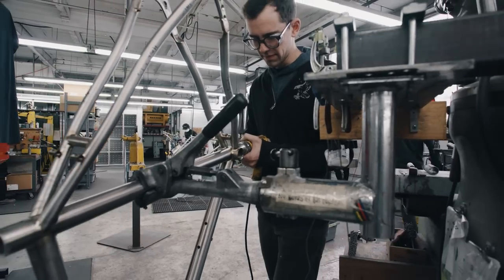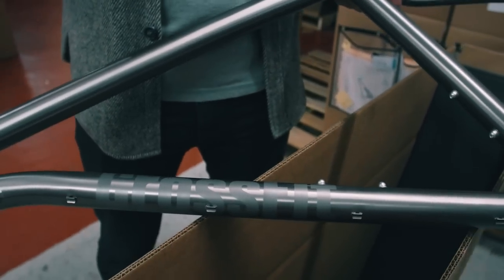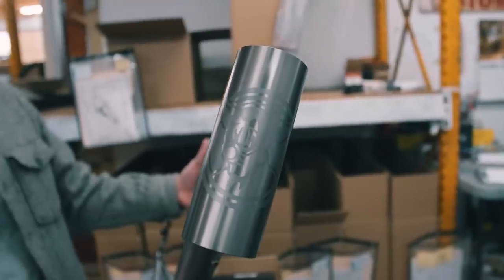Here is the finished CrossFit product — killer, state of the art. Ready for anything, that bike.